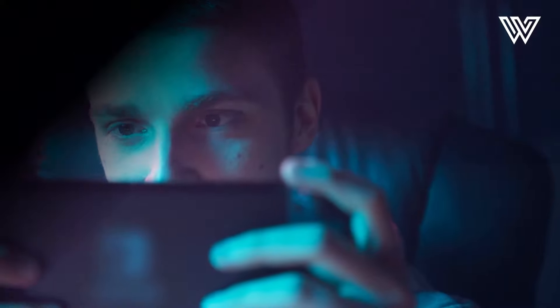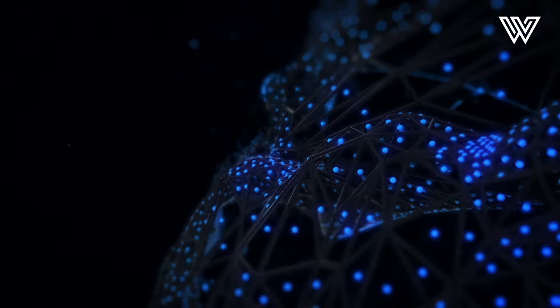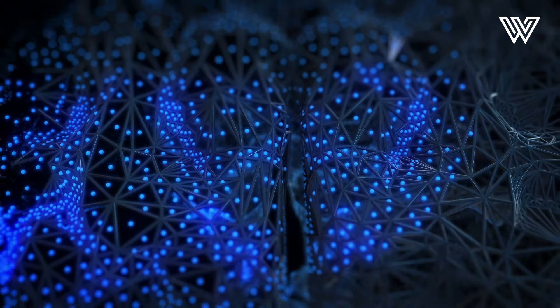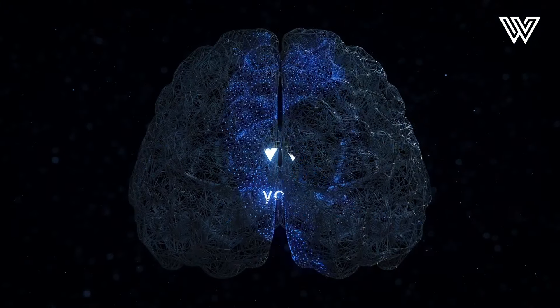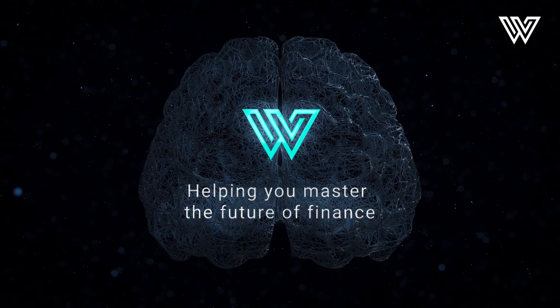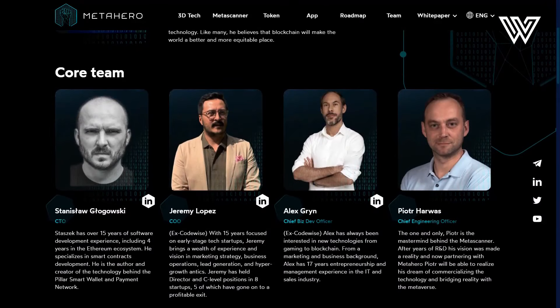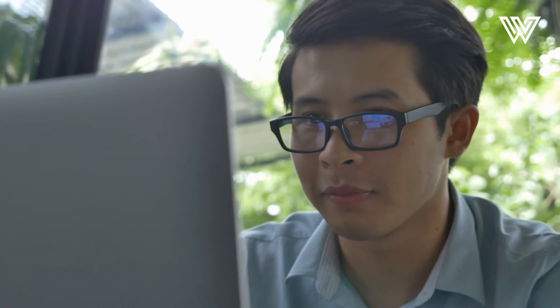Watch the video till the end and it will blow your mind. Hey everyone, and welcome back to The Wealthy Value, the community for people looking to become financially smarter. Make sure to subscribe to our weekly videos where we cover the future of business, innovation, and finance. Before we start, this video is sponsored by TenCet, and we decided to do this because we believe it's an awesome project with a great team.